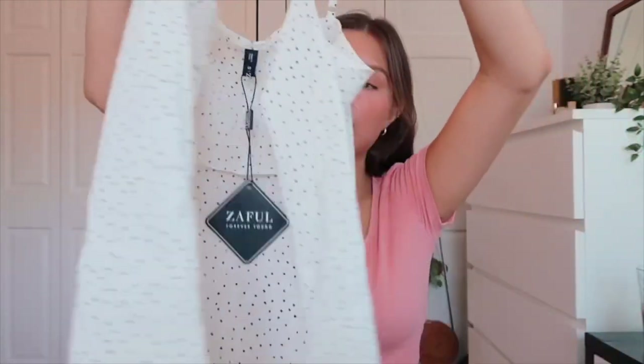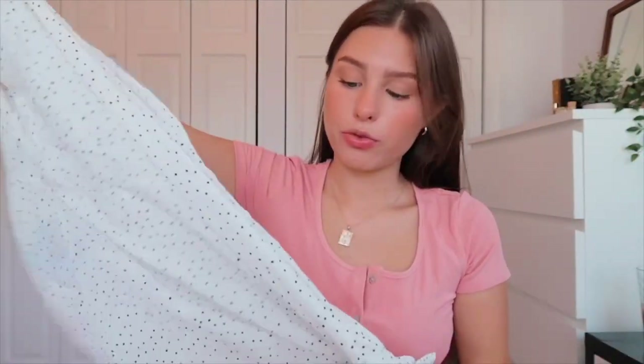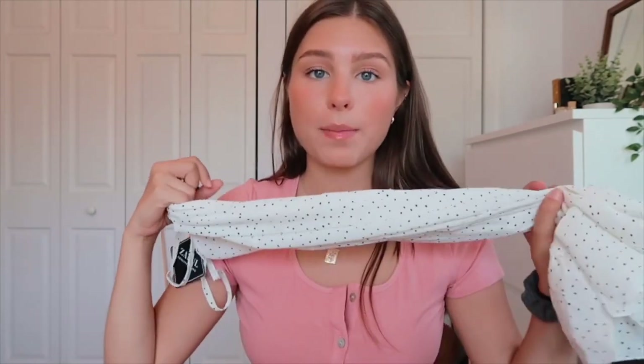This next dress I'm really sad about — I really wanted it to work for me. It's a super cute little polka dot wrap dress with a little ruffle on the bottom and ties, but it is just see-through, which I guess is the risk you take when ordering white dresses. I would recommend checking it out in other colors — I'm sure those won't be see-through. Just my bad for getting a white dress.